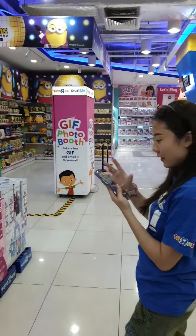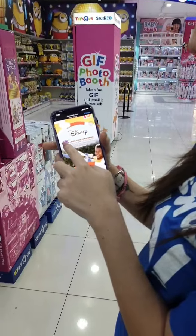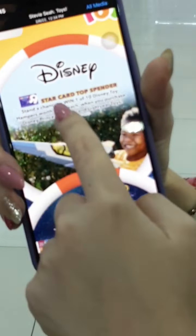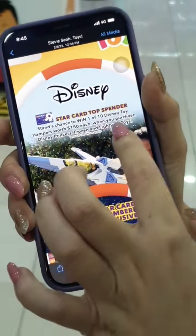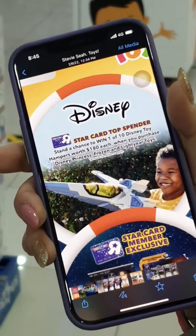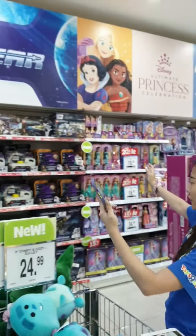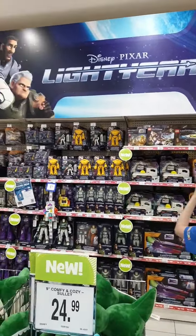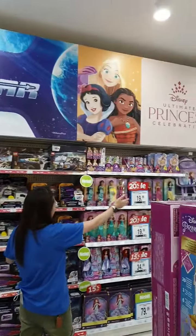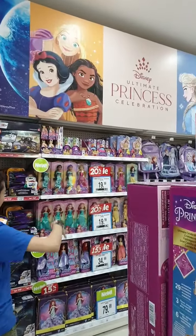We've also got a Disney Top Spender promotion for members — win one of 10 Disney toy hampers worth $180 each when you purchase Disney Princess, Frozen, and Lightyear toys.